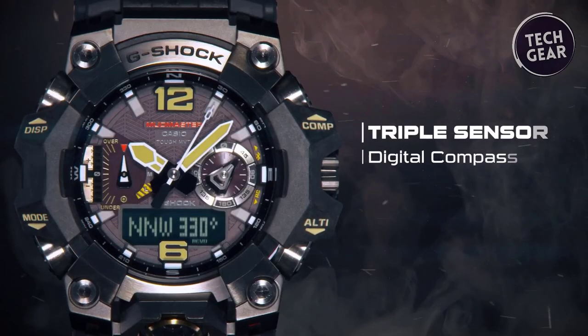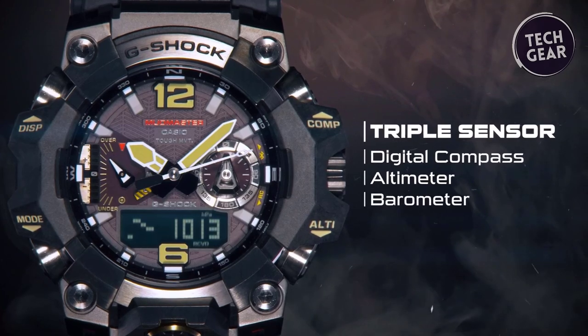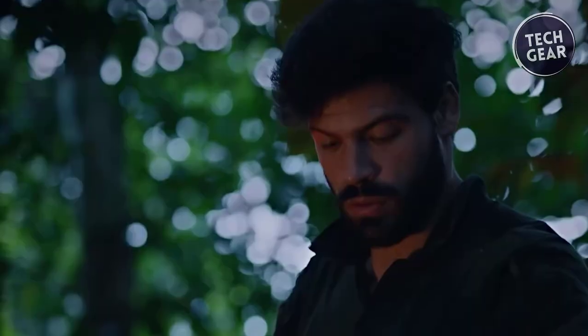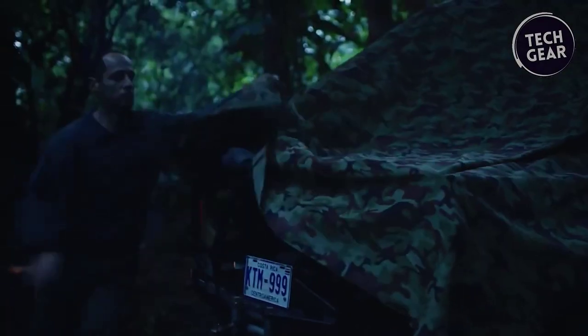Equipped with a triple sensor, including direction, altitude/barometric pressure, and temperature measurements, this timepiece provides essential data to understand changes in the environment. The compass function with bearing memory and location indicator aids in navigation, while the altimeter, barometer, and thermometer offer vital information for outdoor adventures.